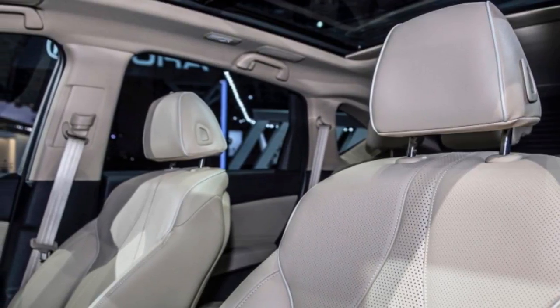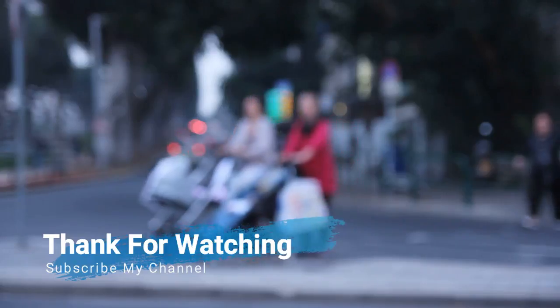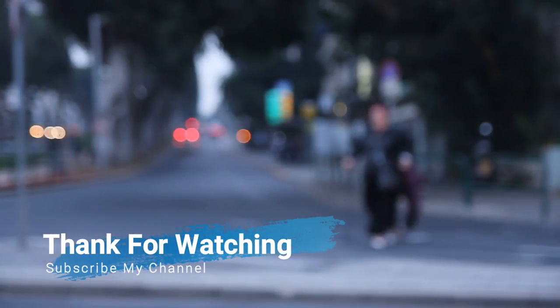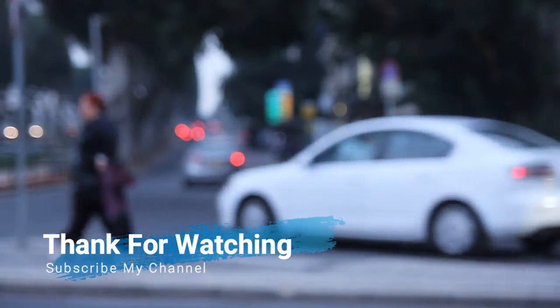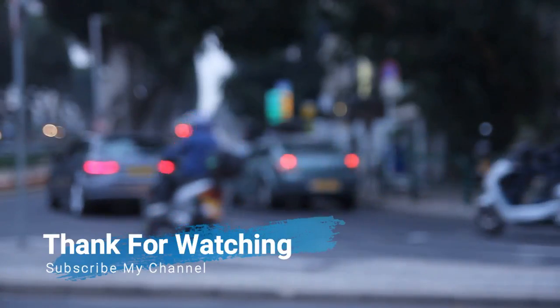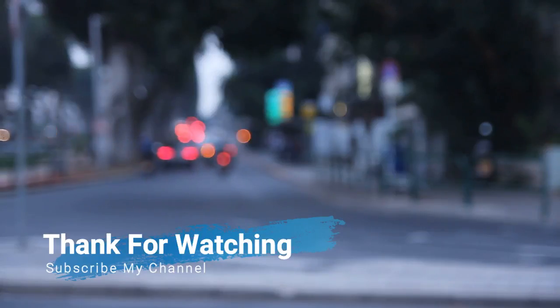The RDX will hit dealers in the middle of 2018, and pricing has yet to be announced. We'll see you next time.